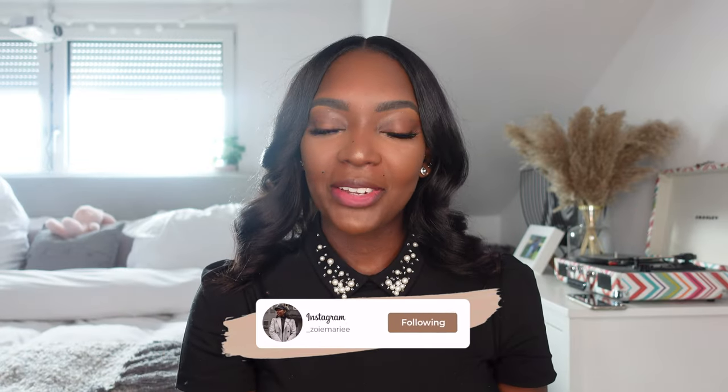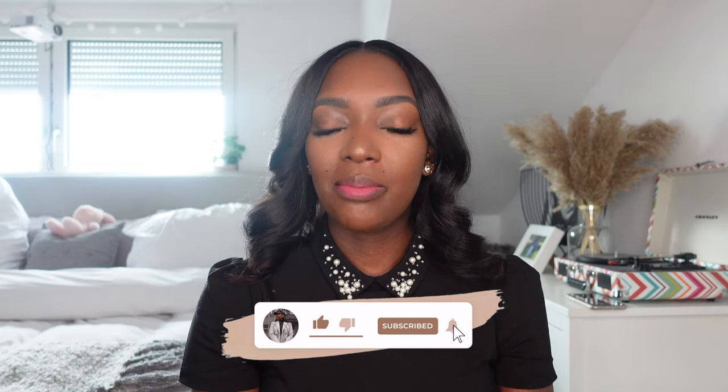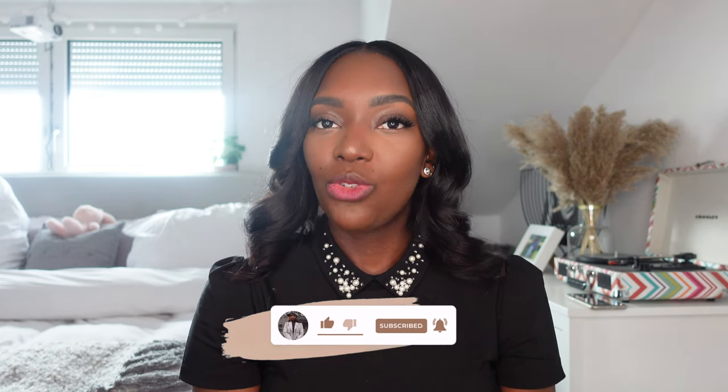Hi guys, welcome back to my channel. Today is going to be another try-on haul. I was contacted by a brand called Hello Molly — they sent me eight pieces to try on. The items were gifted, so a big thank you to Hello Molly. I'm going to give you my honest opinion about each and every one. All of these items are themed in the summer category.